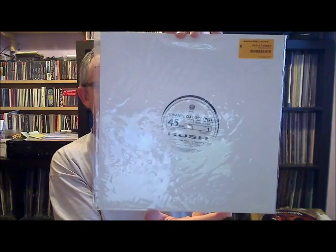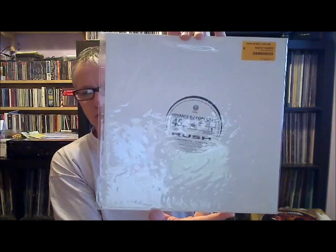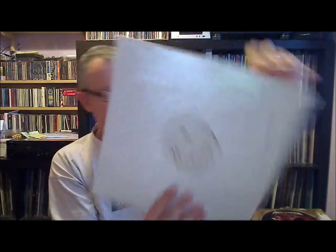This is Spirit of Radio, with The Trees and Working Man. This is Marathon, and again I think this plays the same on both sides. It's taken from the live LP. This is what they call an advanced DJ copy — Time Stand Still and Force 10 on side 1, and The Enemy Within and Witch Hunt on the B-side.